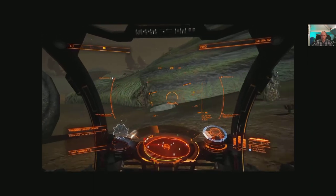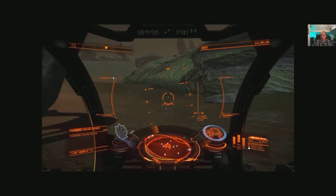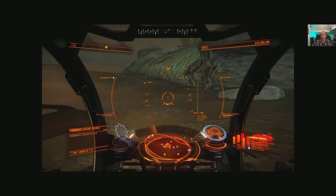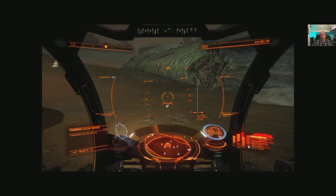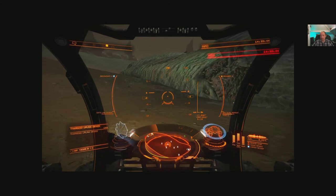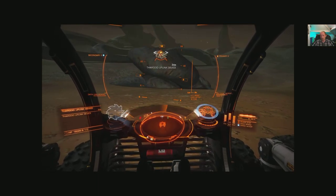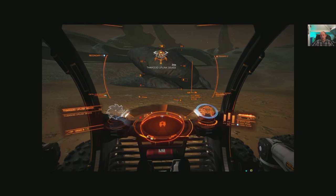We need to get inside this thing, so I think we'll be returning — returning with a wing. We certainly need more commanders out here to help get in there and figure out whatever secrets this place has. We found a Thargoid uplink device; I'm going to give that a scan and see if anything becomes of it — this is new. We've got some new data: Thargoid structural data is now downloaded.